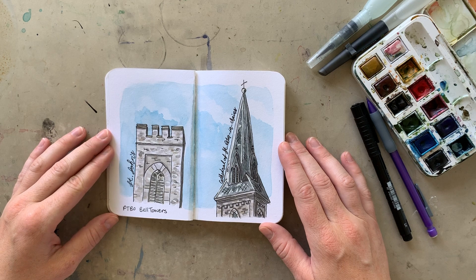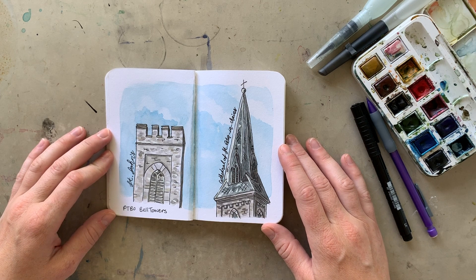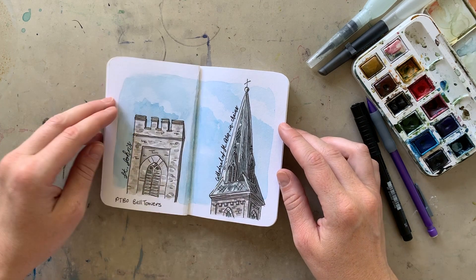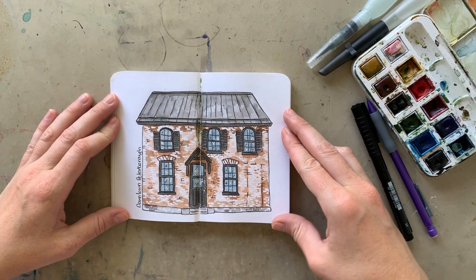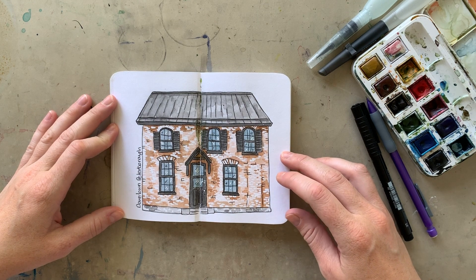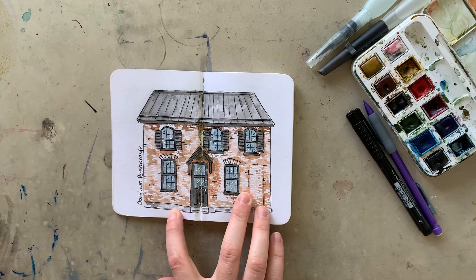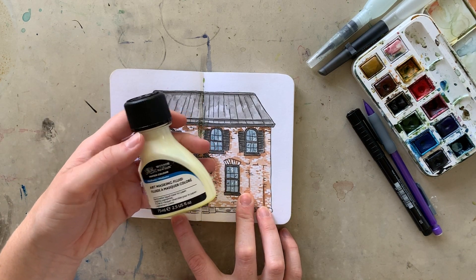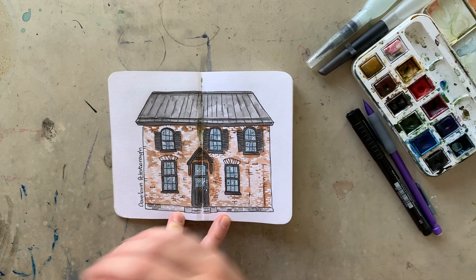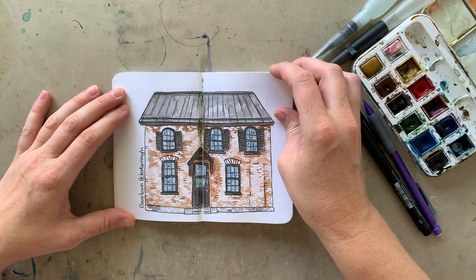I decided to do a little hometown tourism and went around taking pictures of beautiful buildings and locations in Peterborough. These are two bell towers — church steeples — and a little building in Peterborough that I'm in love with, right near the Saturday farmers' market downtown. I used Winsor Newton masking fluid for that, and I really liked the effect. I didn't have to go in and individually paint around each brick, and I was able to get a really even wash of color across the whole building.